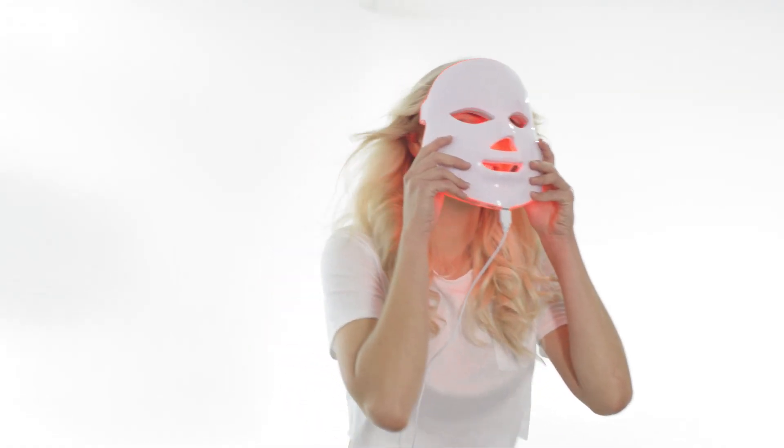No more excuses for bad skin anymore with the world's most advanced facial treatment. Clinically proven space age technology that penetrates the skin painlessly, using light at different wavelengths.